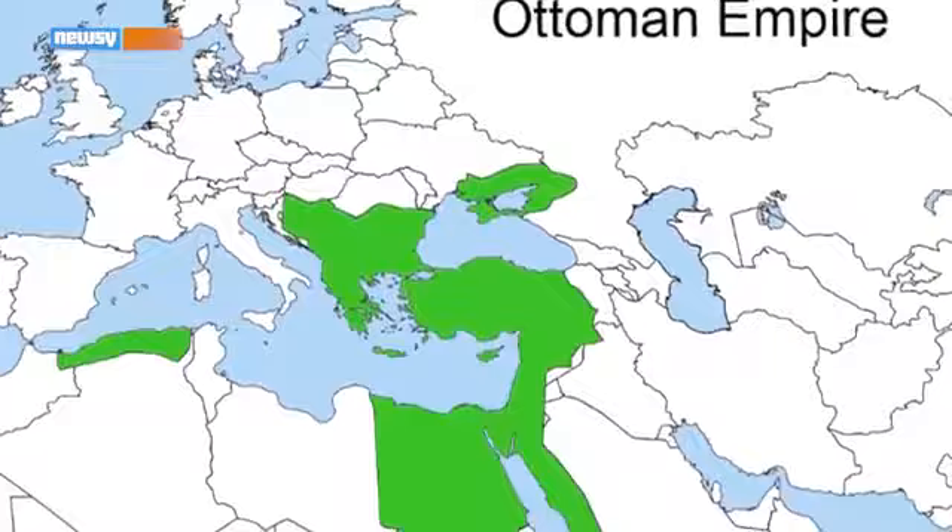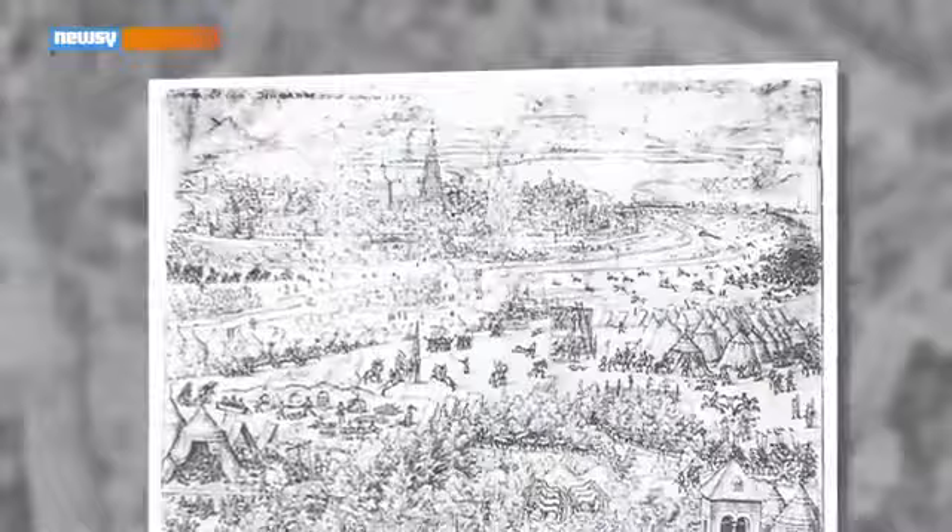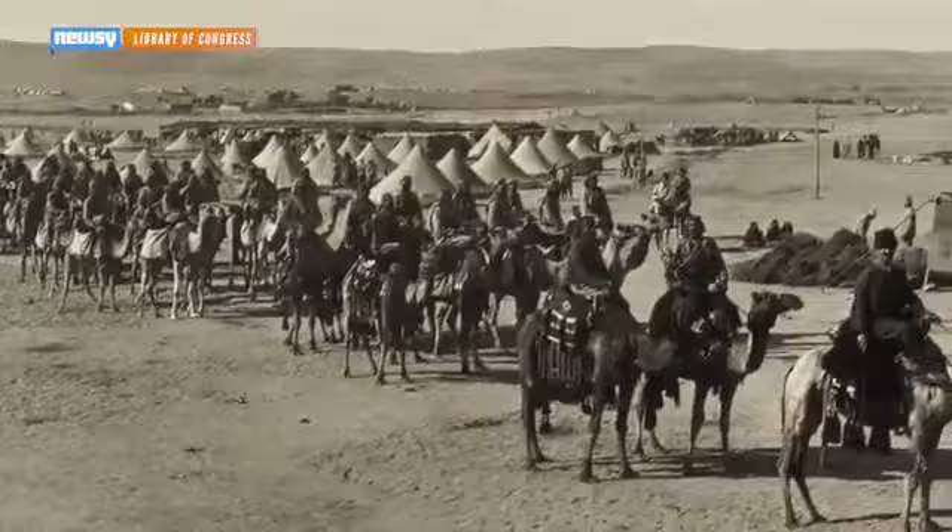By the 17th century, the Ottoman Empire had been around for hundreds of years and was nearing its greatest extent, with Ottoman troops fighting in Europe and even laying siege to Vienna in 1683. The researchers theorized the Ottomans brought the camel through the town of Tulln, near Vienna, where it stayed, possibly as an attraction until it died. The Ottomans used camels for mounted combat through the early 20th century.